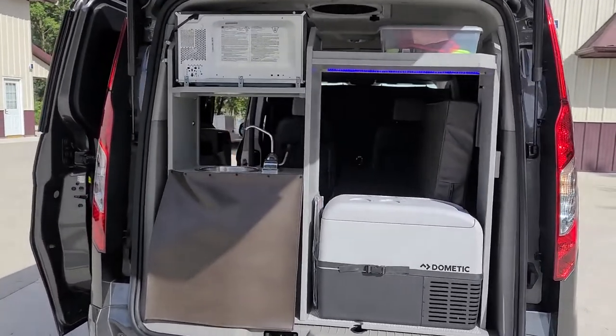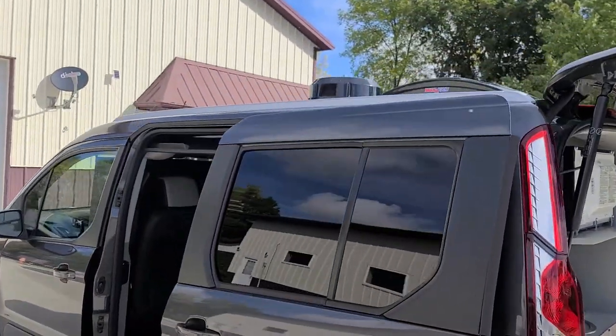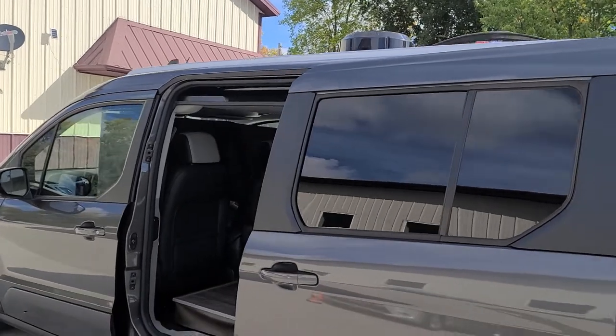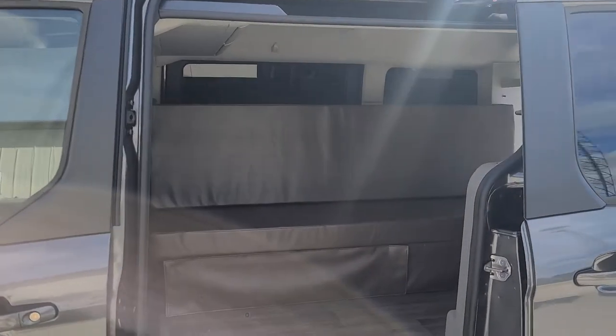There's also a foldable portable toilet underneath the bed. It comes with dual house batteries and a 2000 watt inverter, which allows you to run your microwave even if you're not plugged in at a campsite.